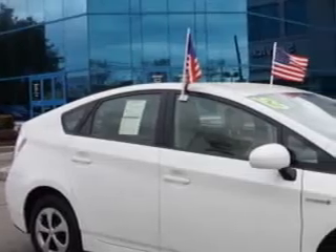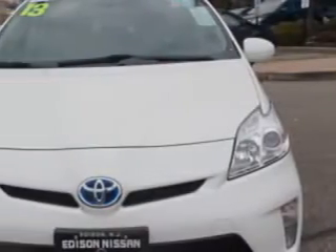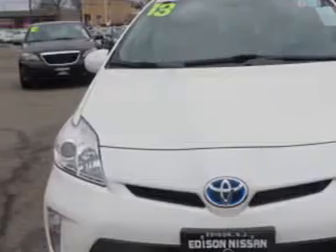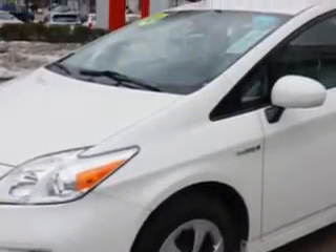Check out this Blizzard Pearl 2013 Toyota Prius 2 hatchback, equipped with a 4-cylinder engine and a CVT transmission. Enjoy an exceptional 48 miles to the gallon on this great car with features like: